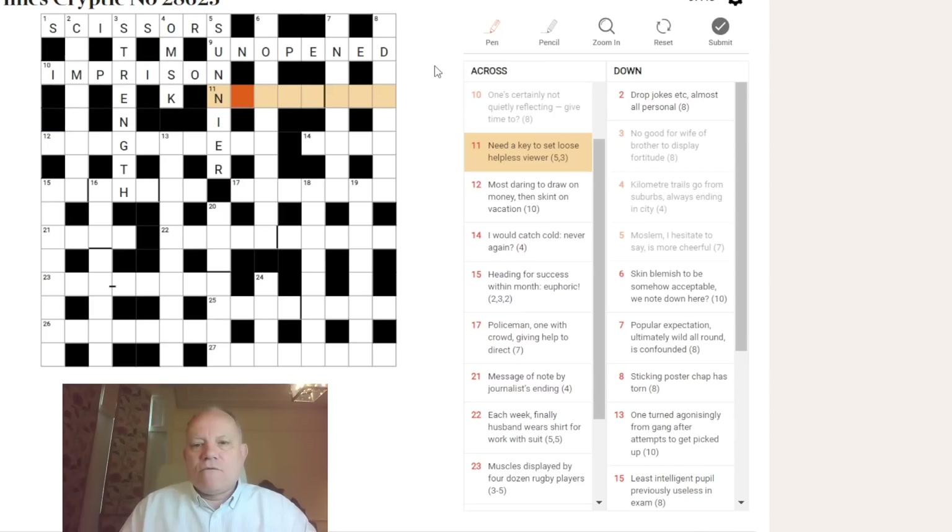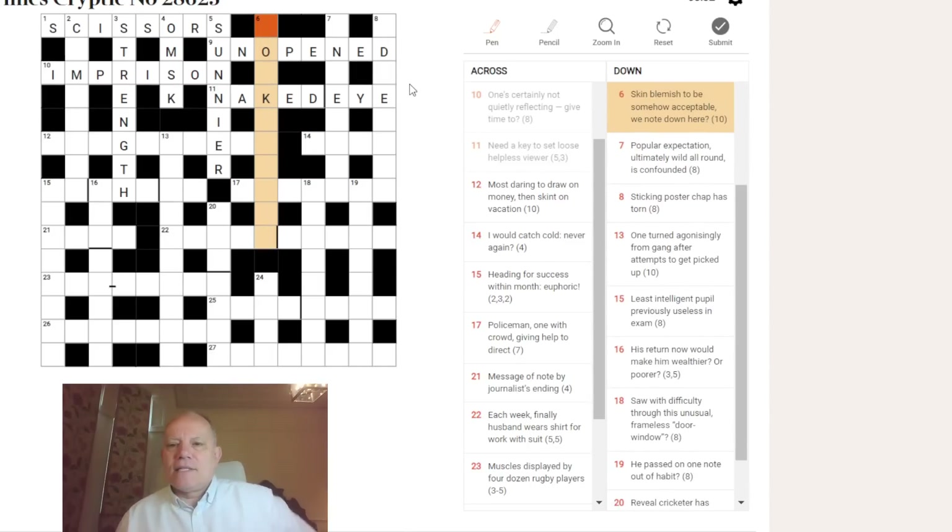Eleven across: 'need a key to set loose — helpless viewer.' As soon as I see 'viewer' I'm thinking about EYE, especially given the five-three enumeration. There's an anagram — you can set loose the phrase NEED A KEY, take out the I-E-Y-E part... we had an anagram of NUDE a moment ago, now we've got something anagramming to NAKED in this clue. But it's not 'clothesless' — it's a NAKED EYE, no spectacles.